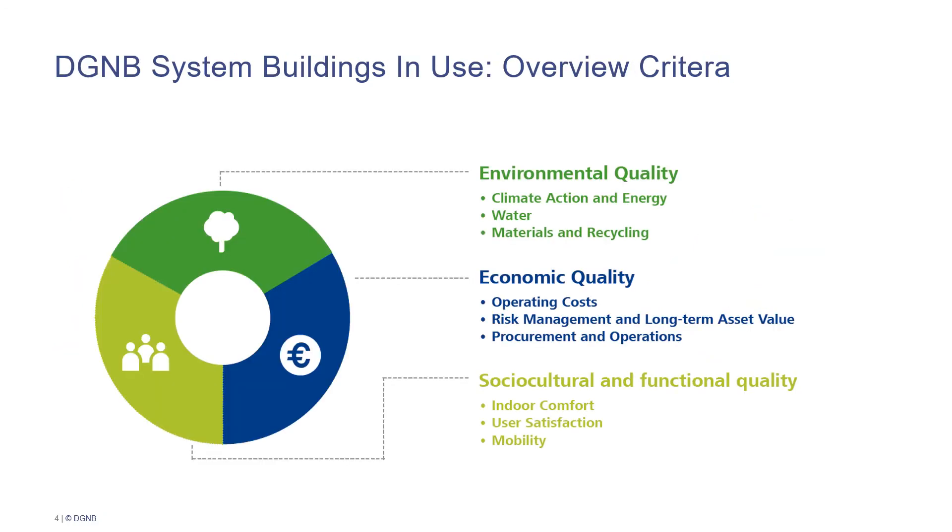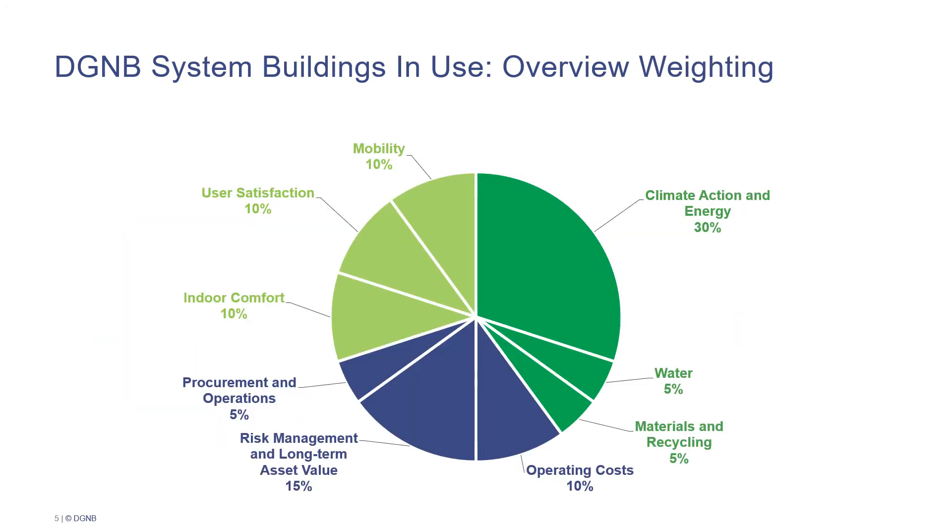The DGNB Buildings in Use scheme is based on the well-known three-pillar model of sustainability, which means that not only environmental aspects are evaluated during certification, but social and economic aspects are regarded too. From this diagram you can tell that the economic, social and environmental aspects are weighted approximately the same. Both the economic and social qualities are weighted with 30% each in the performance index, while the environmental quality is weighted with 40%. The system clearly focuses on climate action and energy, because this criterion alone makes up 30% of the total performance index.